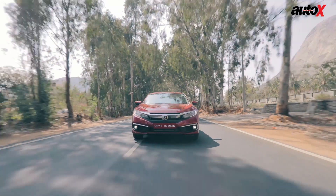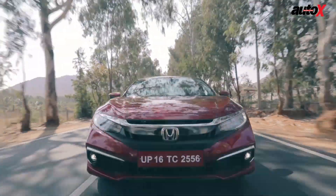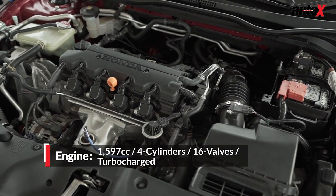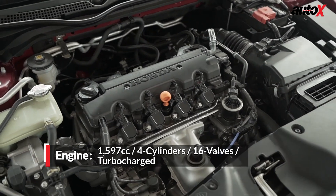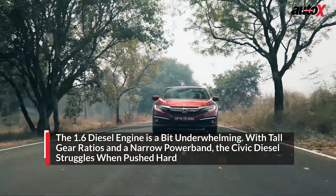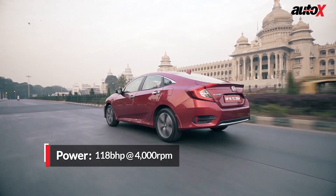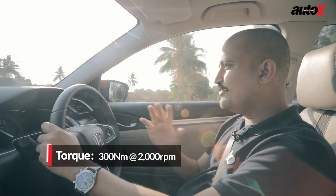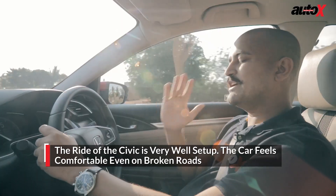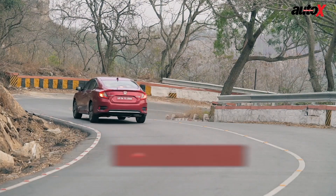Space-wise, the Civic is pretty good. Refinement-wise, I have to say it's remarkably good. We haven't been able to drive the petrol version because of a shortage of time, but the 1.6 diesel is quite silent inside — there's very little NVH. However, between the gear ratios and the engine's power delivery, it does feel a little underpowered. You really have to keep it on the boil — unless you're above 2000 RPM, the car is slow, but above 2000 RPM it moves very well. The ride is fantastic. High-speed stability is very good. There's little or no steering feel, but I think that's becoming standard with electric power steering today.